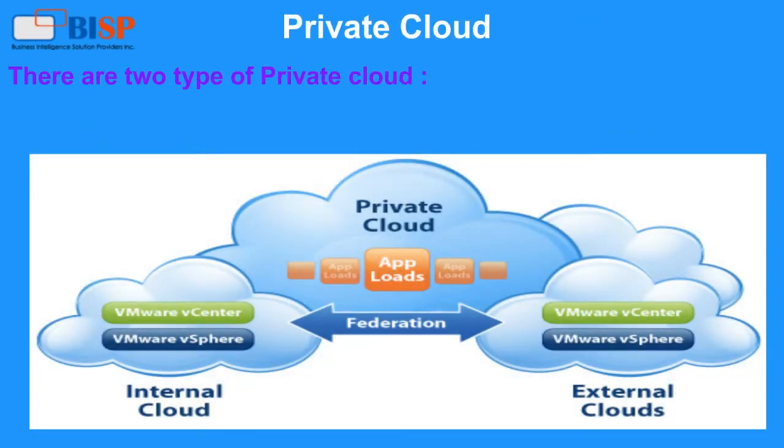There are two types of private cloud. First, internal cloud: when an organization hosts its own cloud server for the internal use of its departments, it is called an internal cloud. Second, external cloud: a cloud computing environment that is external to the boundaries of the organization.